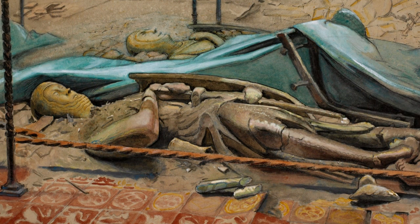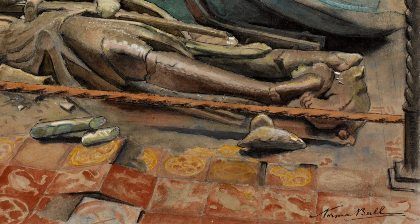The Victorian neo-medieval tiles on the floor, installed during a 19th-century restoration, are loosened and broken.